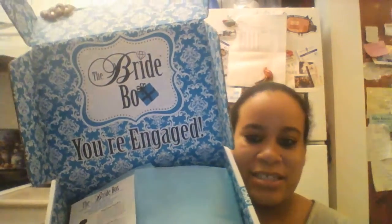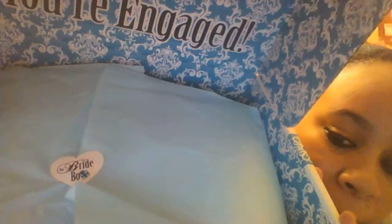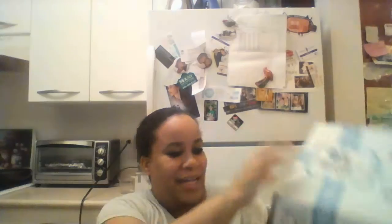Oh my god, I love the package color — it's my color, even the writing. Look at that! It says 'The Bride Box, You're Engaged' and it tells you the things you're going to get. It has a little blue paper with a sticker that says The Bride Box. I love the packaging, this is so cool.